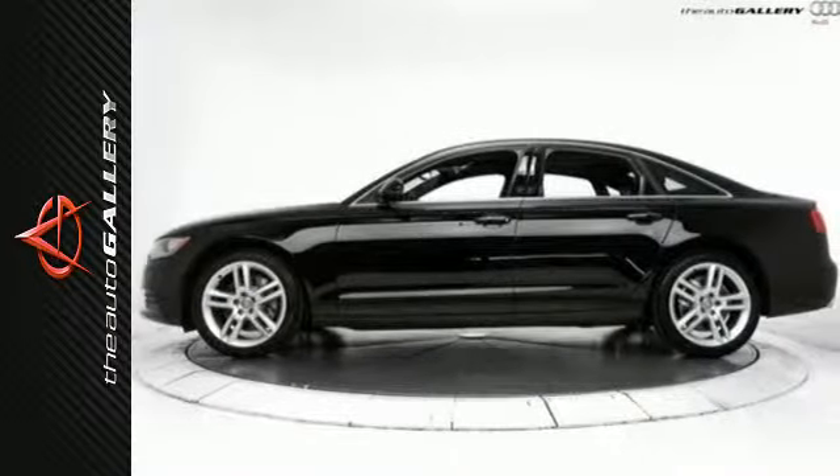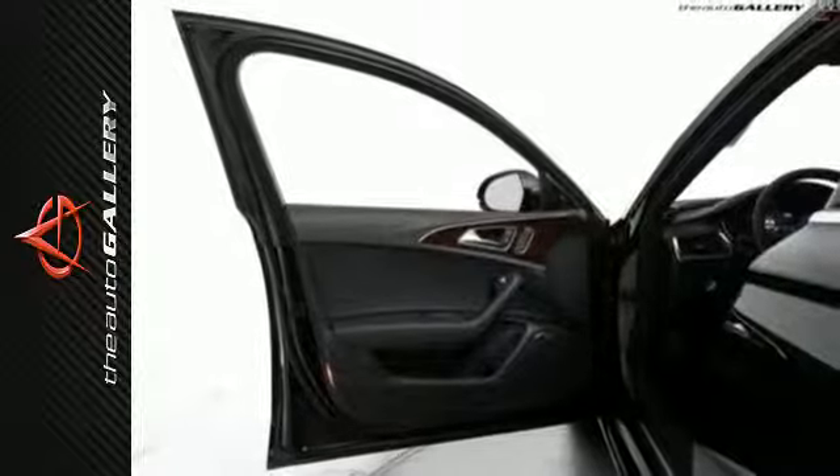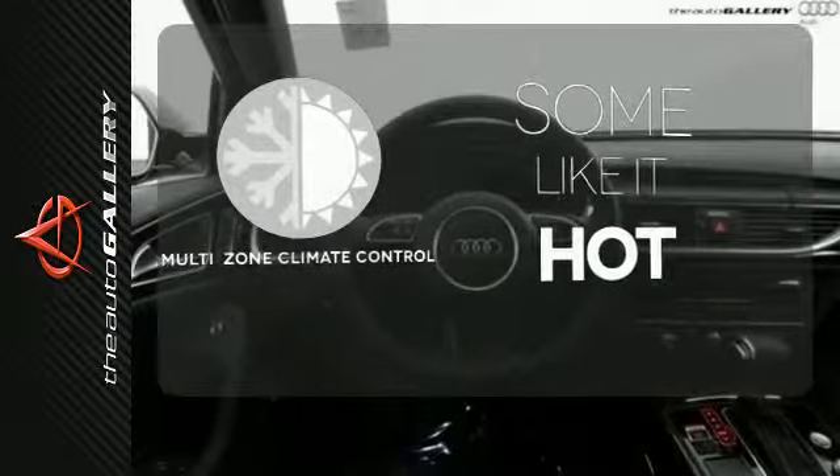You also can enjoy the comfort of heated leather seats, tri-zone climate control, and driver memory settings. Multi-zone climate control lets you and your passengers pick a personal temperature.